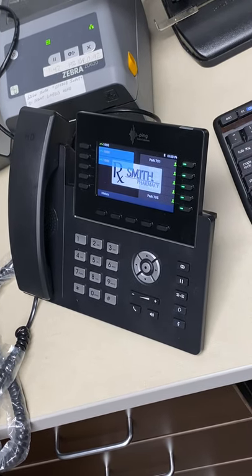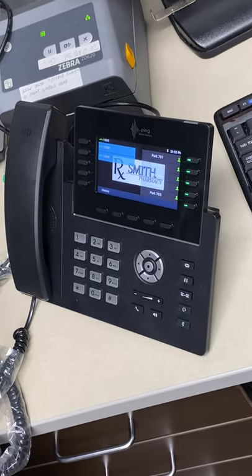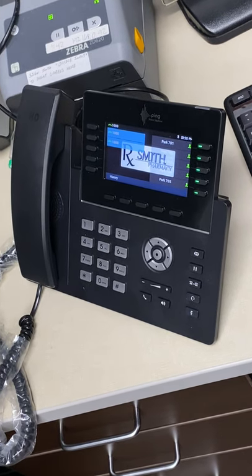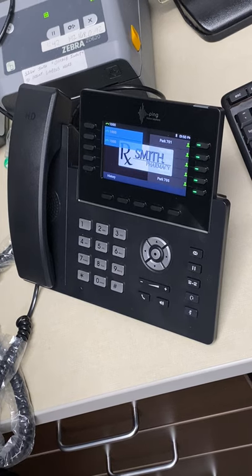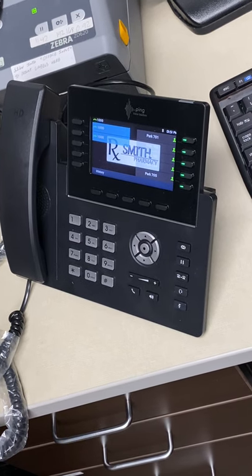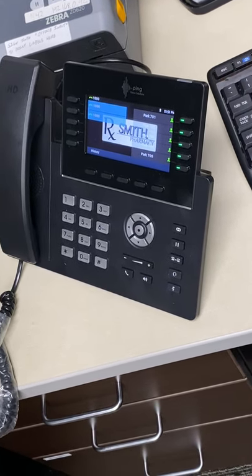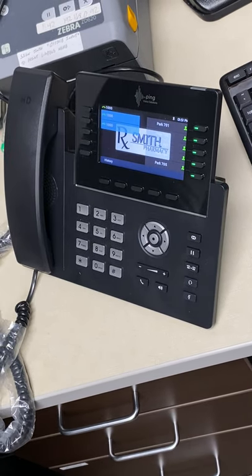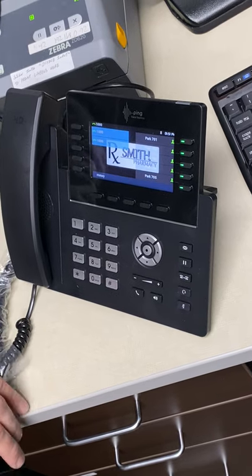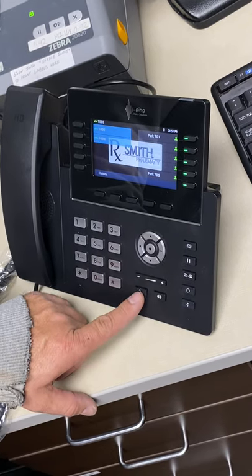If the internet is down, the phones go down — but you've got backup internet. I'll work with Shane to test failover to make sure the phones stay up. If a network switch goes down, that section of phones will be down. In a catastrophic outage, we can forward your main number to a cell phone, or to a cloud system in a data center that plays a message like 'we're having phone issues, please try back in an hour.'